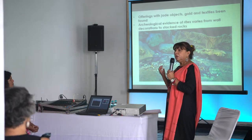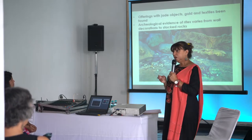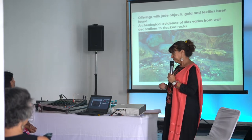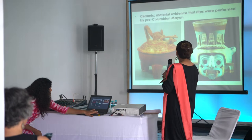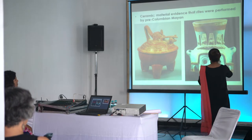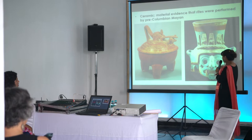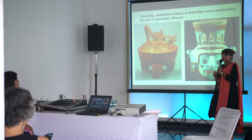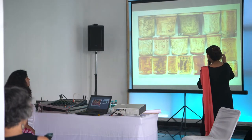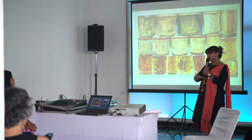In these offerings you would find lots of ceramics, jade, gold pieces, and sometimes even textiles. Here are some pieces of ceramics — this is a very interesting piece because it's a Tlaloc with goggle eyes and fangs, and it's a water container. This was also found in one of these offerings in a cenote.